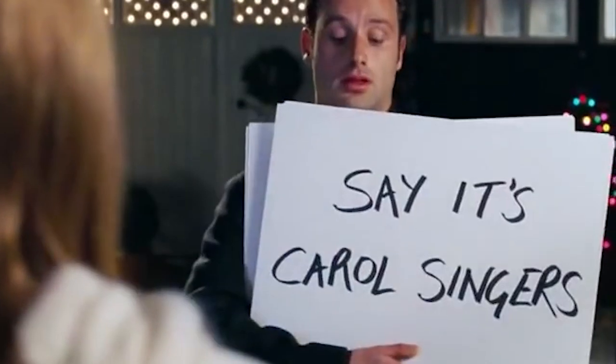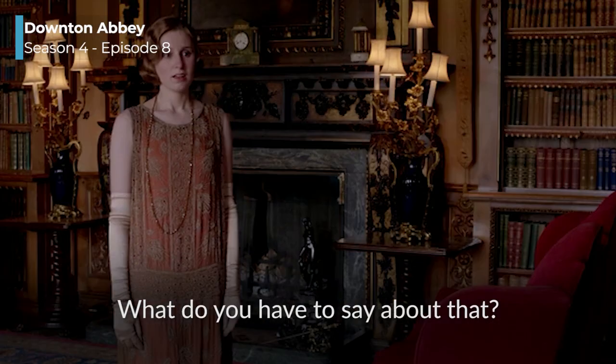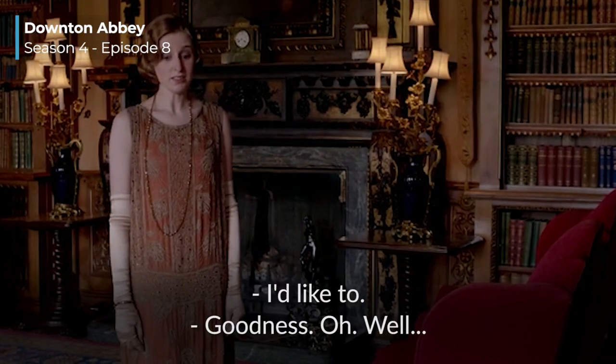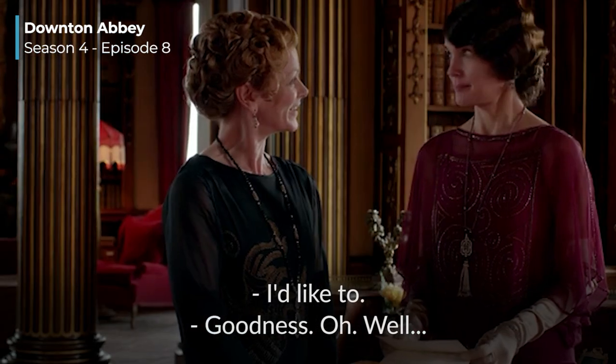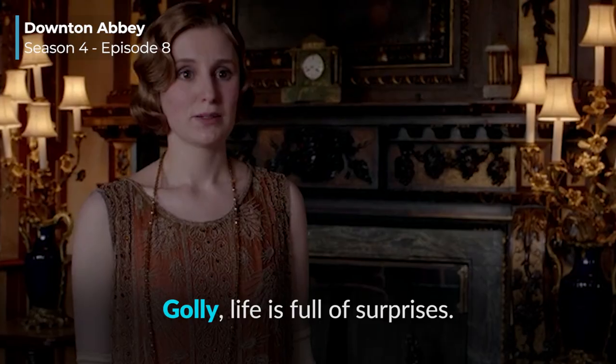This is a slightly less offensive way of telling someone to leave you alone without using a strong curse word. You've probably heard this in many famous British films such as Love Actually and Notting Hill. Our next slang word is 'golly,' which people use to show surprise. [Clip] 'What do you have to say about that?' 'Golly, life is full of surprises.'